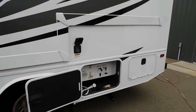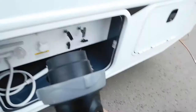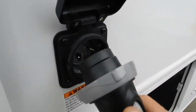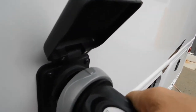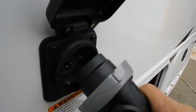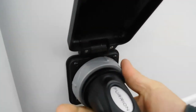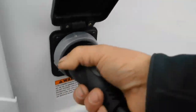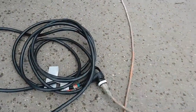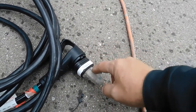For the Furion 30-amp service connection, simply line up the slots, push it in, and turn to lock. Once it's on, tighten the gray washer, then plug your unit in. You do have 30-amp service. Should you need to plug into 110, your convenience pack includes this 30-to-110 adapter.